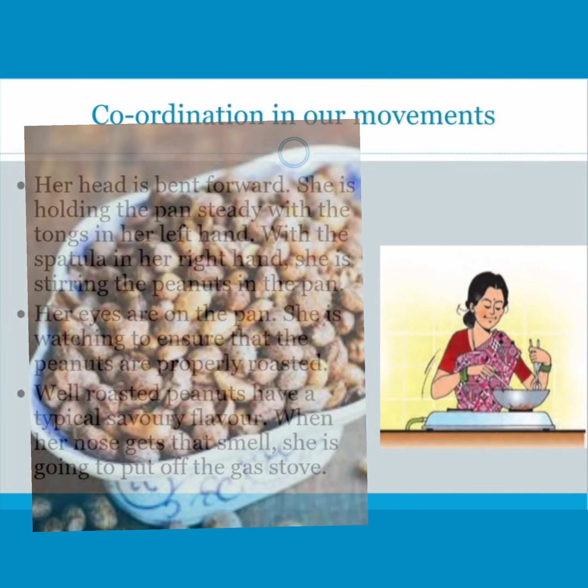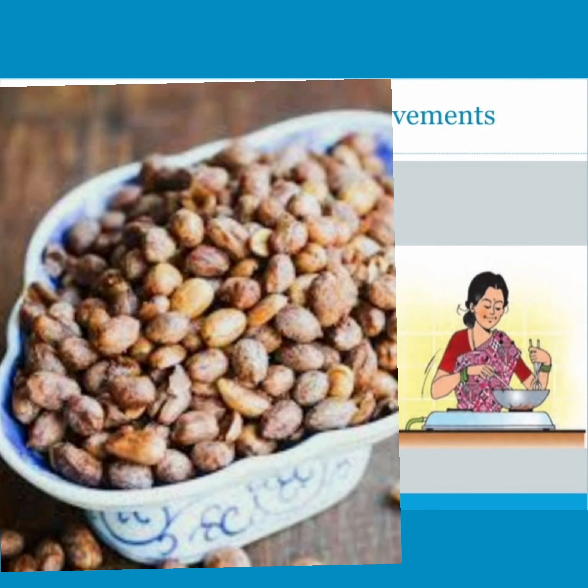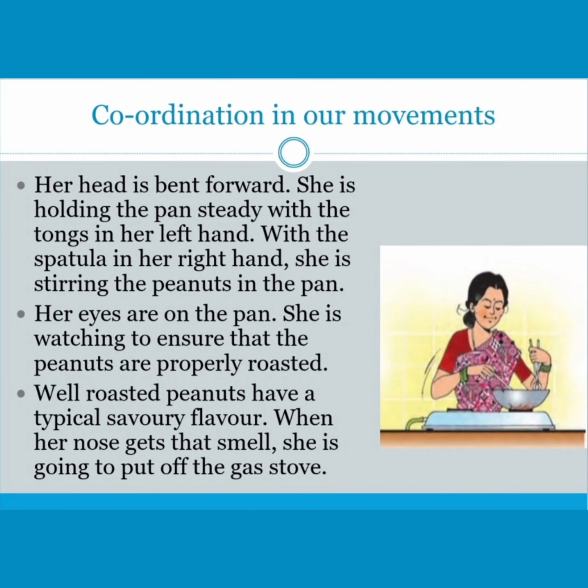Well, roasted peanuts have a typical savoury flavour. When her nose gets that smell, she is going to put off the gas stove.